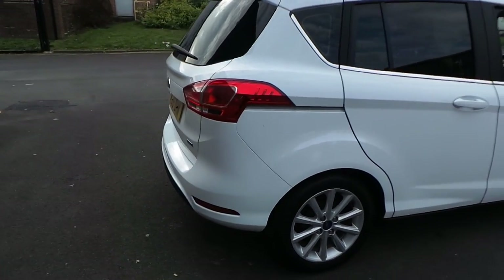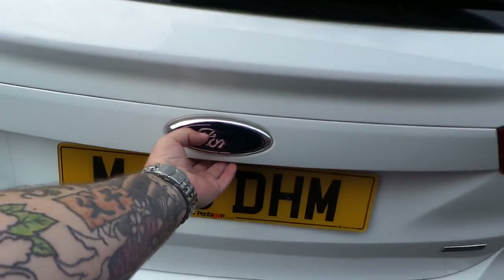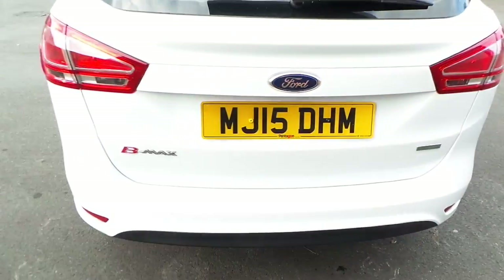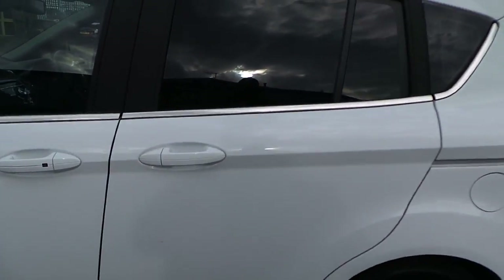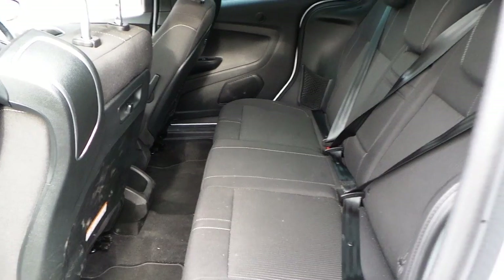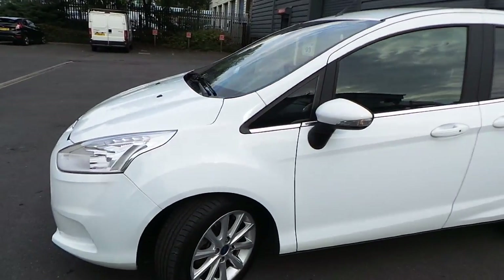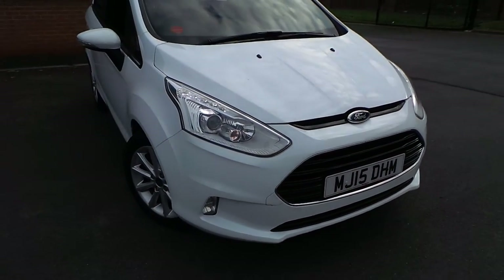Alloy wheels. We have privacy glass. The interior is finished in grey cloth, seating for 5. Daytime running lamps as well.